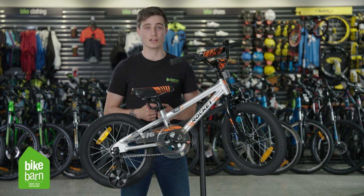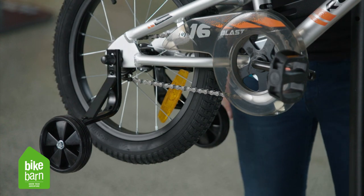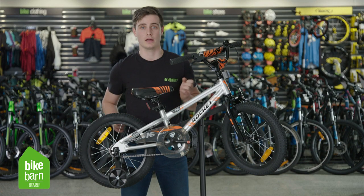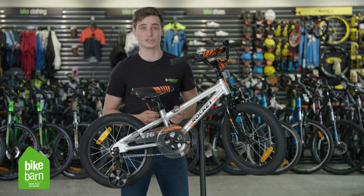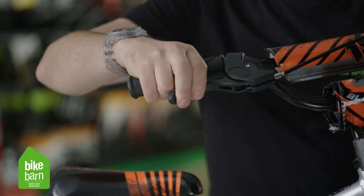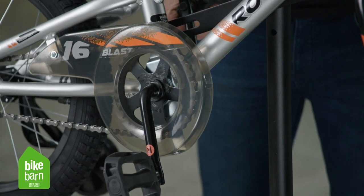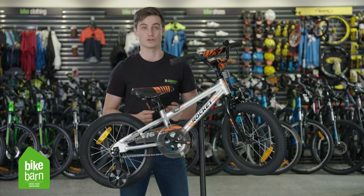If your children have missed the boat a little bit on the 12 inch size and they're ready for something a bit bigger, then the 16 inch is probably the way to go. Don't worry if they haven't been on a balanced bike before — we still have training wheels to make sure that you can get going. There are a whole heap of options especially in colour, but we do also now have taller gearing to make sure that they can keep up with the other kids and a handbrake to slow them down again. Don't worry though if they can't quite reach the brakes on the front — we do have a pedal brake to make sure that you can stop in time or even do a cheeky skid or two.